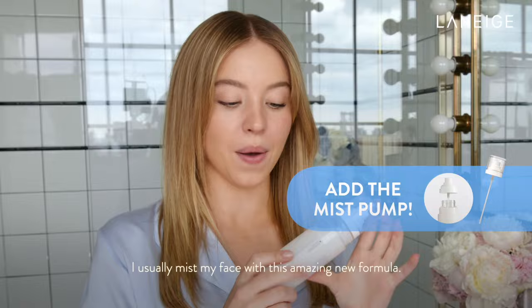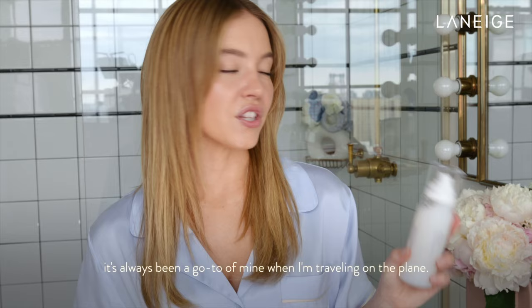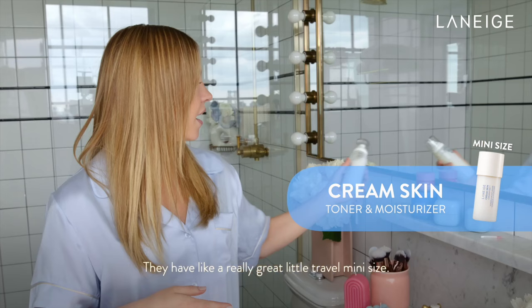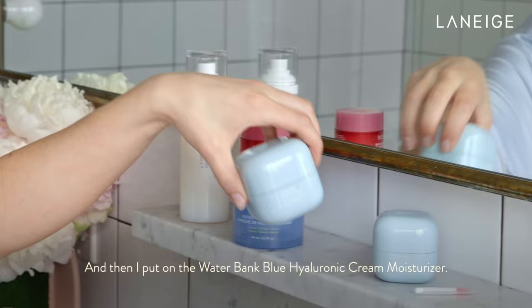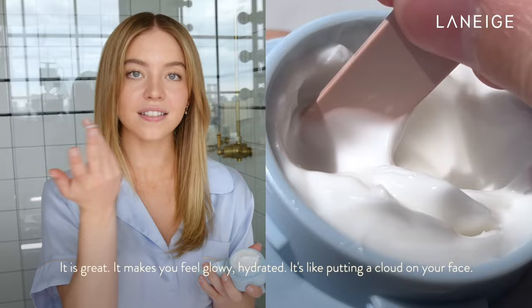Spray. It's great — it really refreshes me, and it's always been a go-to of mine when I'm traveling on the plane. They have a really great little travel mini size. And then I put on the Waterbank Blue Hyaluronic Cream Moisturizer. It is great. It makes me feel glowy, hydrated. It's like putting a cloud on your face. It's amazing.